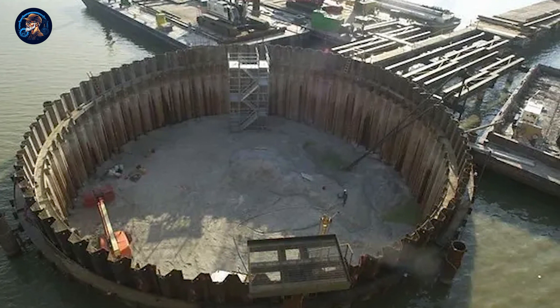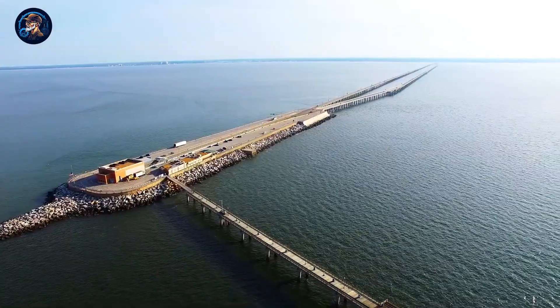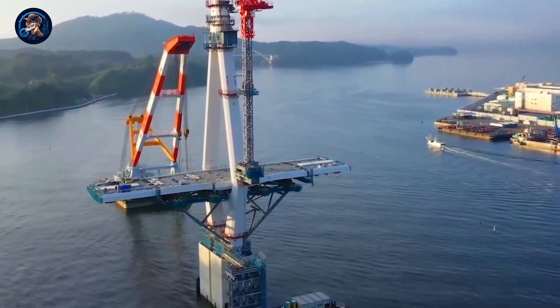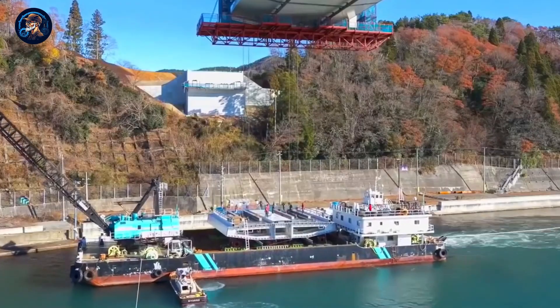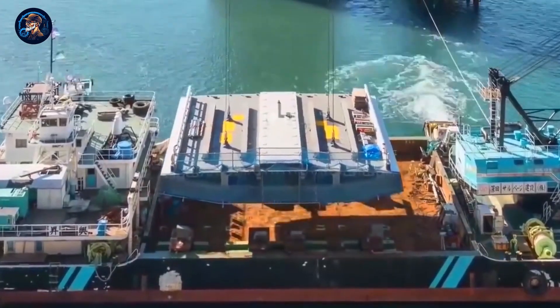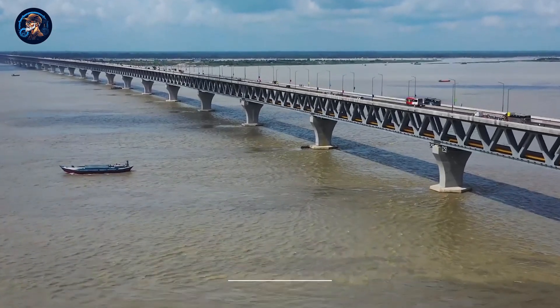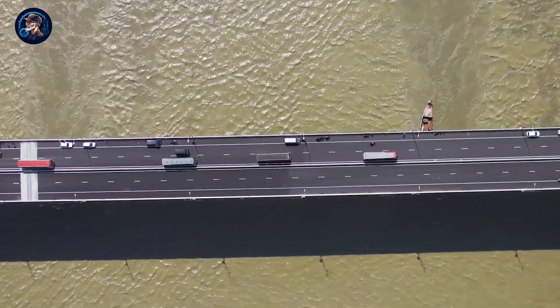Cofferdoms are like big pits with walls placed in the water. Workers pump out the water to make a dry, safe place for building. When the foundations are above the water, they remove the cofferdoms and continue building normally. Driven pile foundations are another effective method. A driven pile is a large steel pole pushed into the rock with a machine — kind of like hammering a nail into a wall. Once the steel poles are in the rock, they're filled with concrete to make a strong base. Bangladesh recently used this method to finish its longest bridge, which is 6.15 kilometers long.